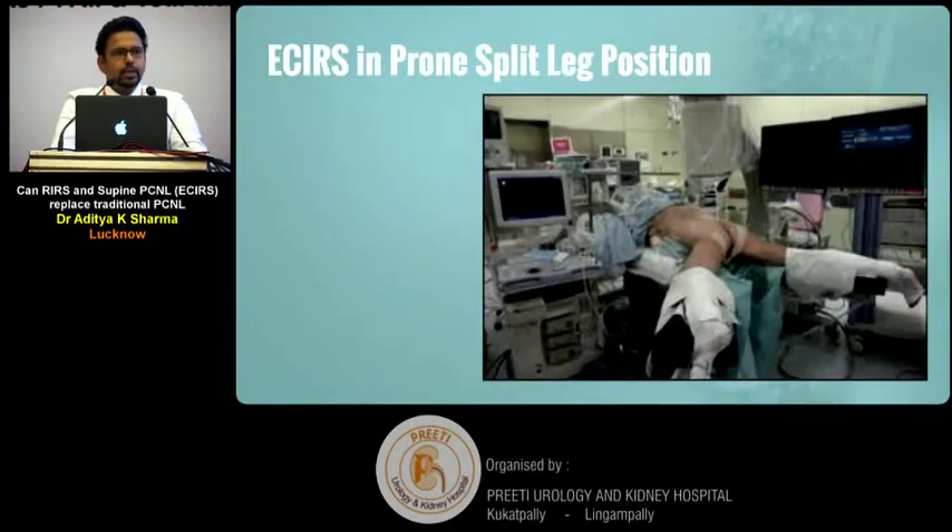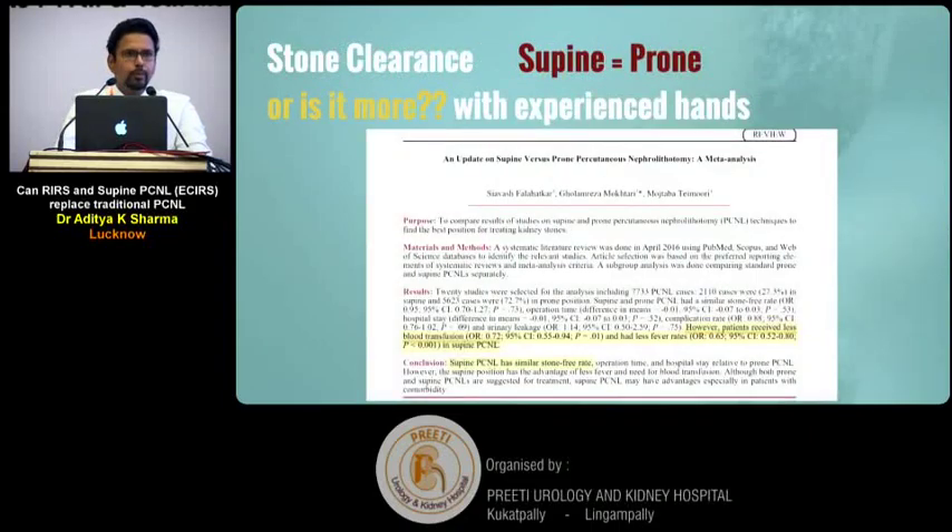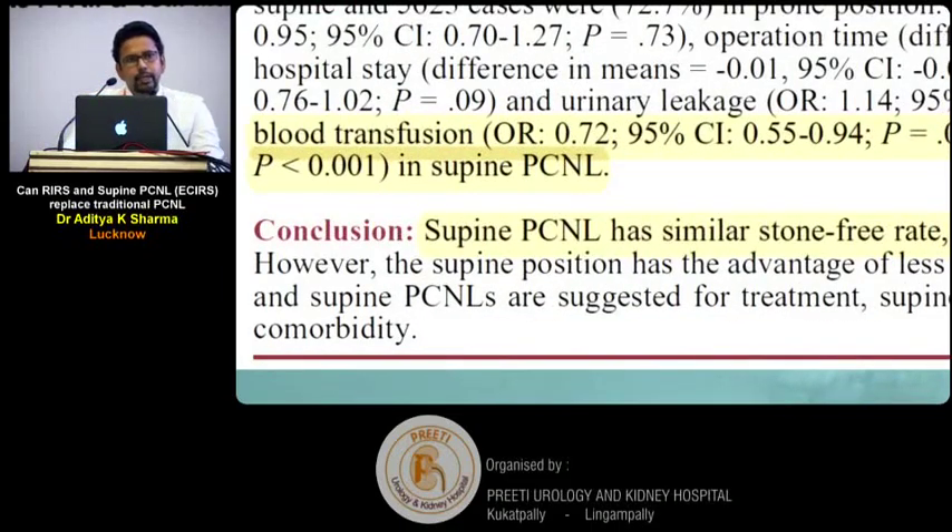What is ECIRS? Initially it was tried in the prone split-leg position, as many surgeons are more comfortable with prone PCNL. However, as you can imagine from the picture, this position could not be popularised widely — it was not very convenient and not many could afford to adopt it.